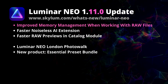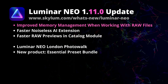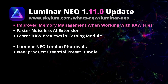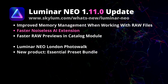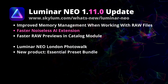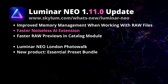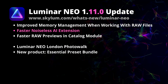Starting from the top, I am excited about the improved memory management for working with raw files in Luminar Neo. As someone who edits lots of raw files, I have noticed that the editing process can still be slow at times, so any improvements on this front are welcome. Now moving to the Noiseless AI extension, which has been receiving lots of improvements lately. One difficulty in the past was the amount of time it took to apply adjustments in this tool, so I can't wait to see the speed improvements.